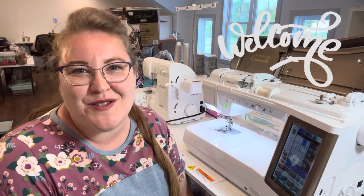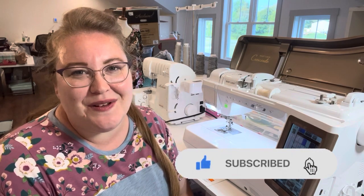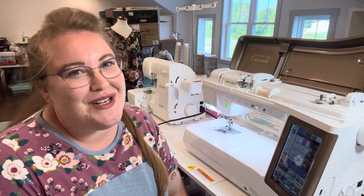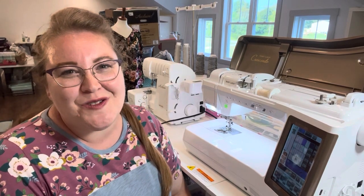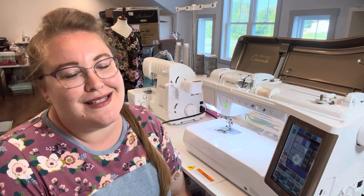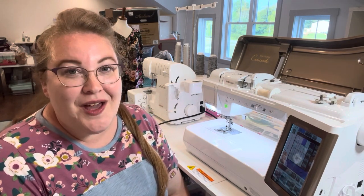If that sounds interesting to you, stick around. If you are new to my channel, welcome — I hope you will consider subscribing before you leave. I would love to get to know you better and welcome you into the sewing community. Thank you so much to each one of my friends who are tuning in again today.